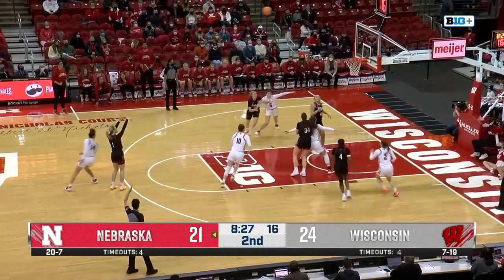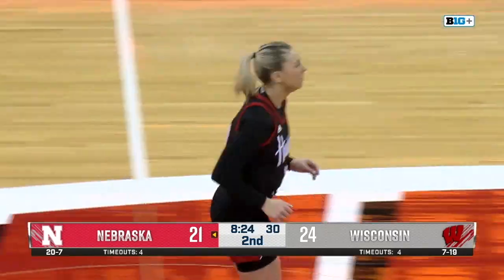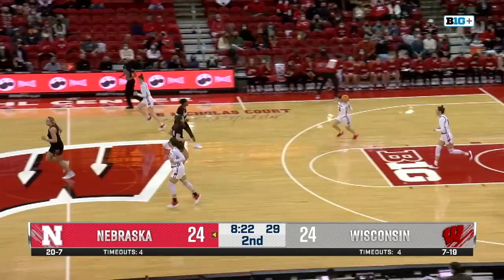It's from the three-point line — Shelly, the three ball is up, and it's just raining threes in Madison as Shelly answers with the quick triple.